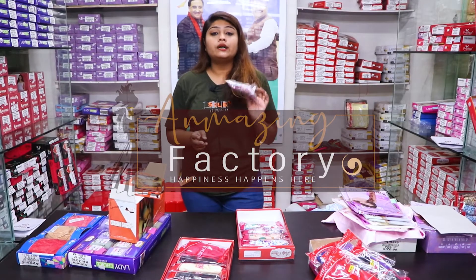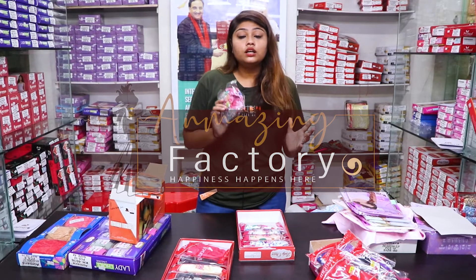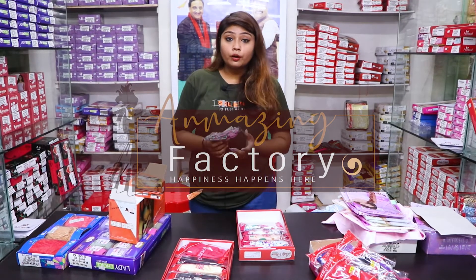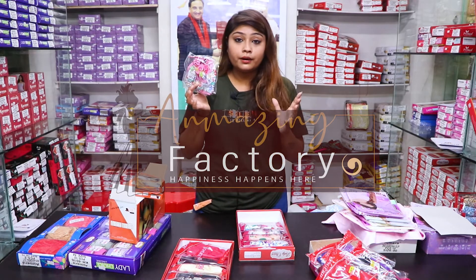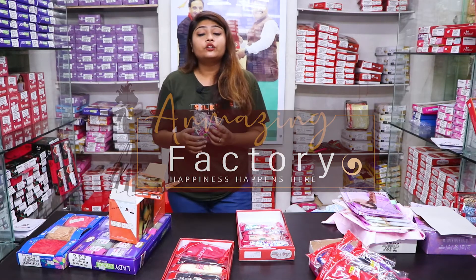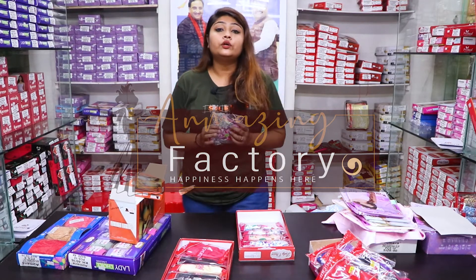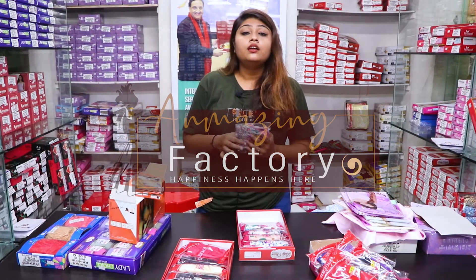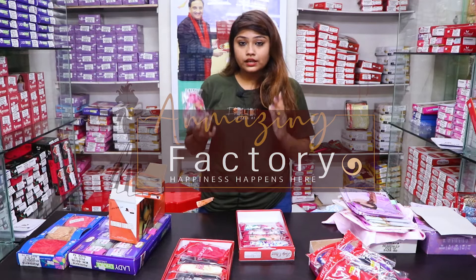I'd like to show you a printed bra. There are many ladies who have different types of bras to wear. If you have a shop, keep this collection, because we have a lot of smooth fabric. If you are a lady watching our video, there are many ladies who go to the market for bras or undergarments and they feel uncomfortable.